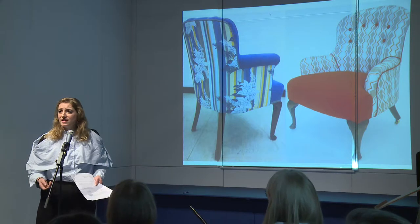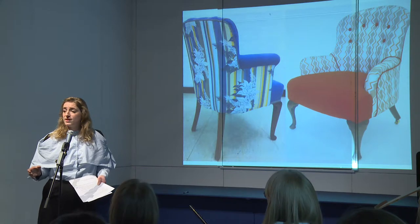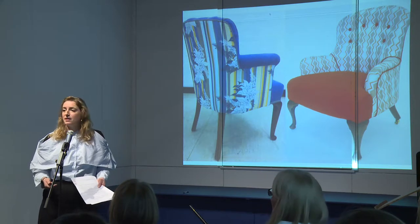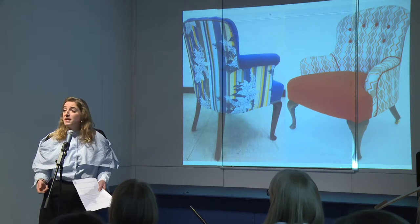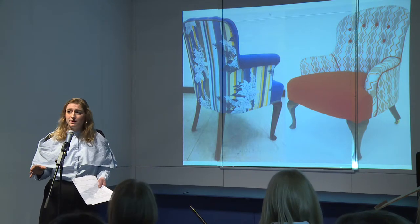London Met is brilliant because they have an accelerator program there, and that program supports students and ex-students in business support. So I learned about branding, I learned about marketing, how to write a business plan — all of these aspects of business that you don't really learn about when you're a student.